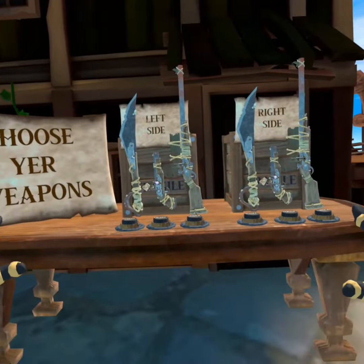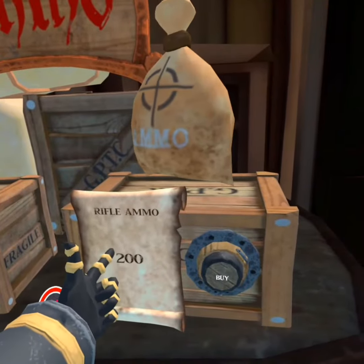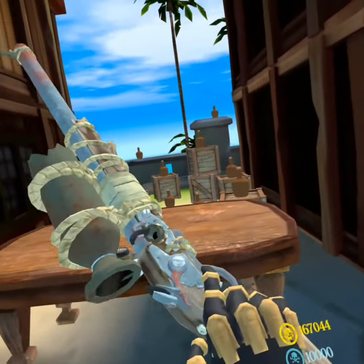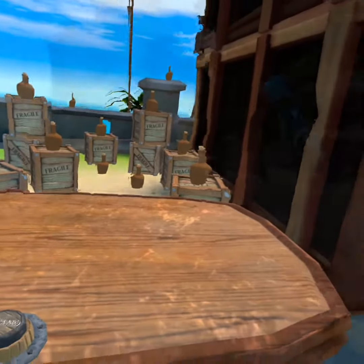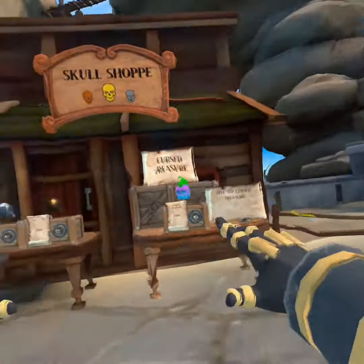They have also added a weapon bench with a new sniper weapon, but the ammo is still called rifle ammo, so don't get confused. Next to that, they also added a shooting range, and you can respawn targets like this.